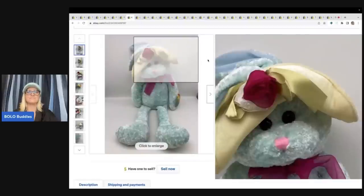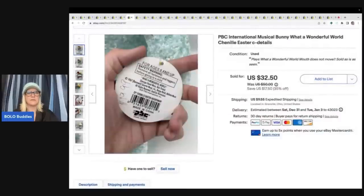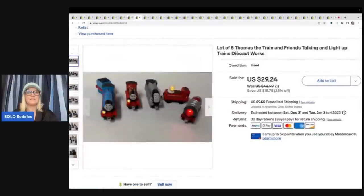I always pick these up — this is a PBC International bunny that sings. The mouth doesn't move on this one, but a lot of times the mouth and head will move and they play music. I got this at a garage sale for 50 cents and took a best offer of $30 plus shipping. It has a 1999 tag, but that's okay — you can still sell it for more than what the tag says.